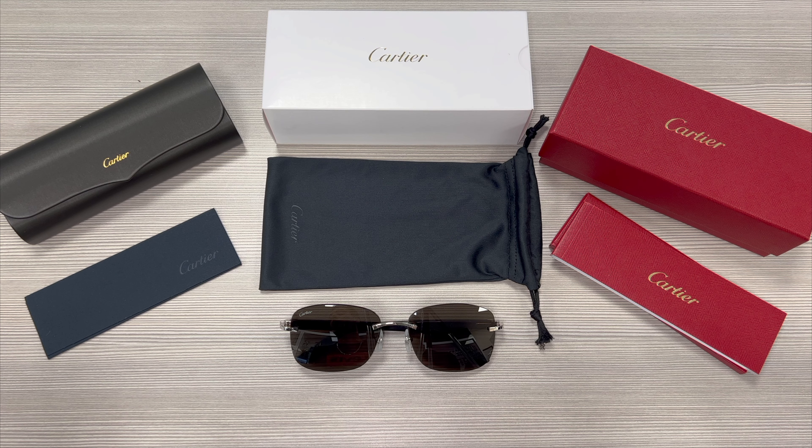Thank you for watching, and if you're interested in checking out these frames or any other frames, head over to the link in the description and check out joylot.com, and have a joyful day.